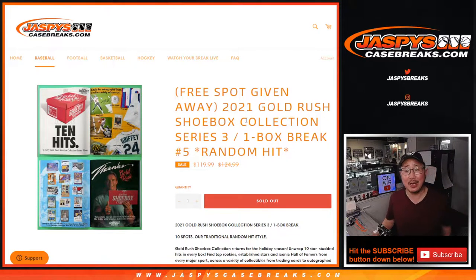Hi everyone, Joe for jazbeescasebreaks.com. Happy Tuesday, coming at you with 2021 Gold Rush Shoebox Series 3 Random Hit Break No. 5.